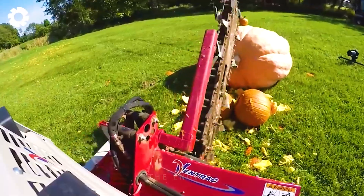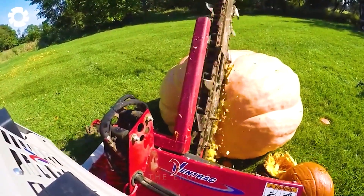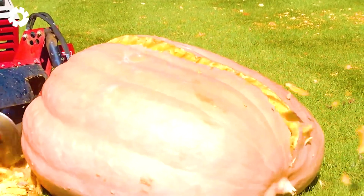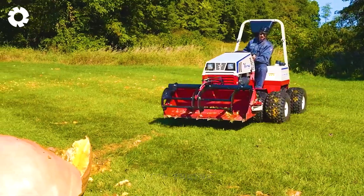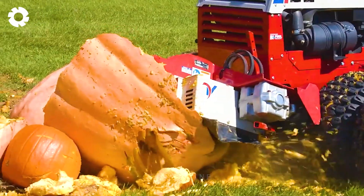We took on this monster with a Ventrac 4500 tractor, equipped with a range of accessories including trenchers, earthmovers, stump grinders, and snowblowers. The giant pumpkin was quickly cut into pieces, and notably they will convert into nutrient-rich fertilizers for green lawns.